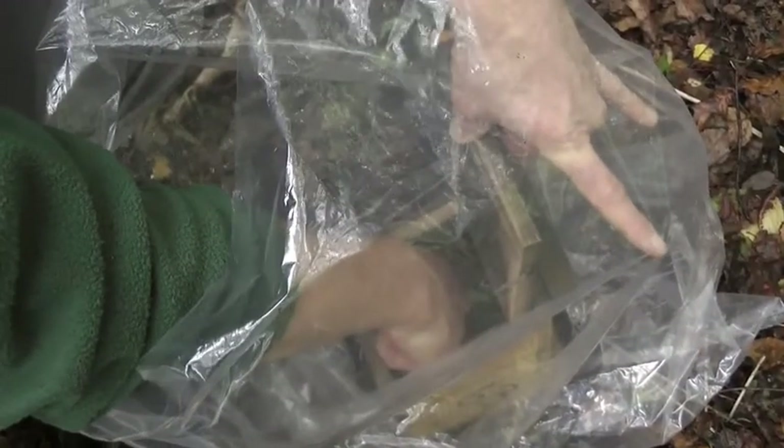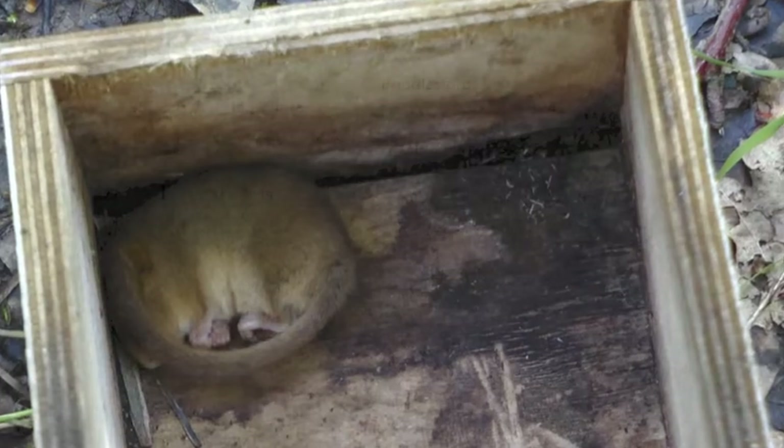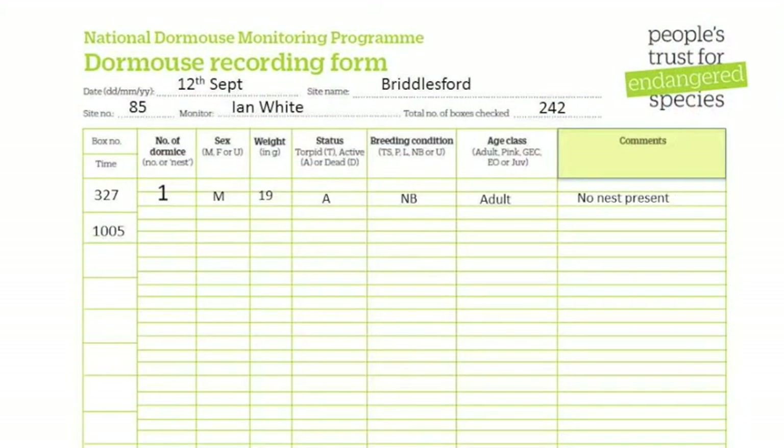Be sure to check the boxes thoroughly. Not all torpid dormice have bothered to make a nest. If you do find a dormouse without a nest, please note the absence of the nest in the comments section of the NDMP form.